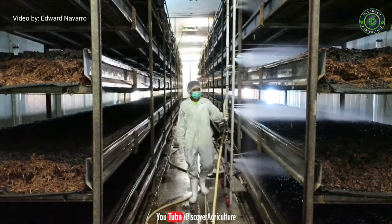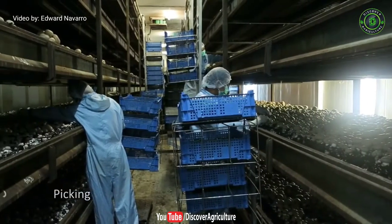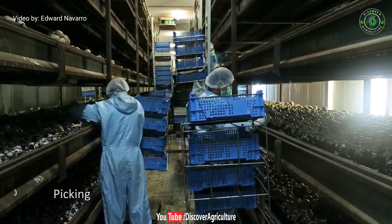Cultivation of button mushrooms started in the 16th century. Out of total annual production of mushrooms, 85% is of button mushrooms.